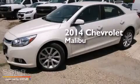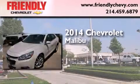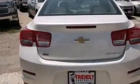This is a brand new 2014 Chevrolet Malibu. All of the following features are included.